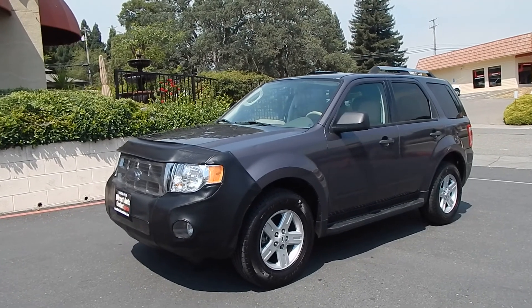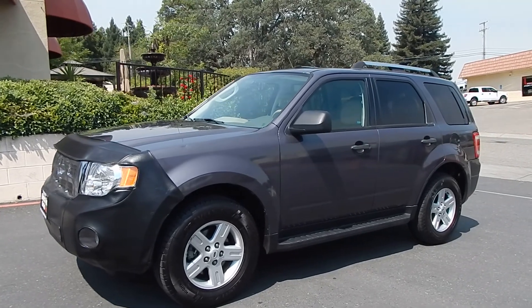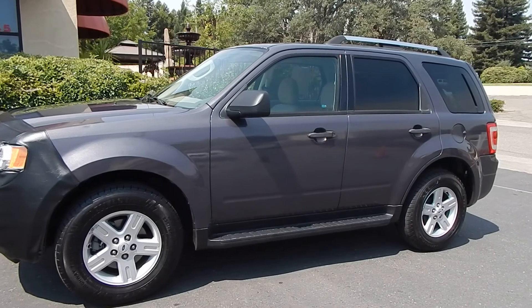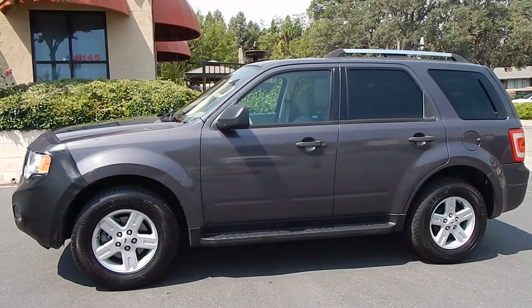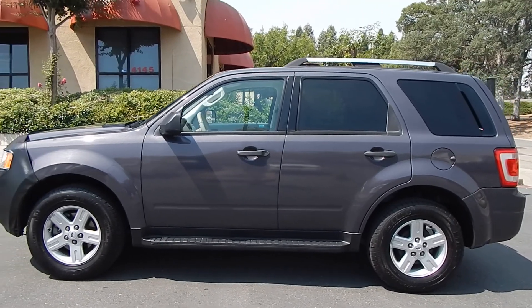Good morning folks, Ari here from Direct Auto Outlet in Fair Oaks, California. I have for you today a 2009 Ford Escape Hybrid. This Ford Escape Hybrid is probably the highest mileage one for sale anywhere in the country and is probably also the most affordable one for sale anywhere in the country.